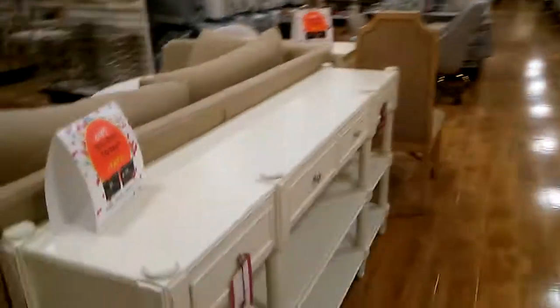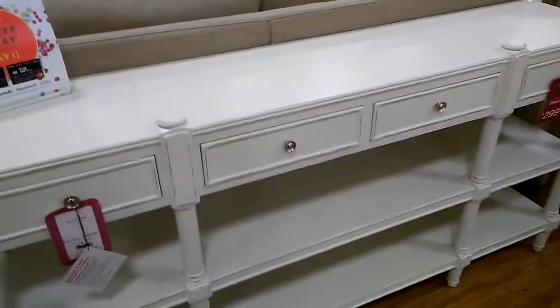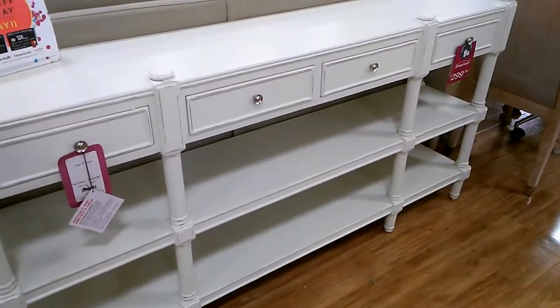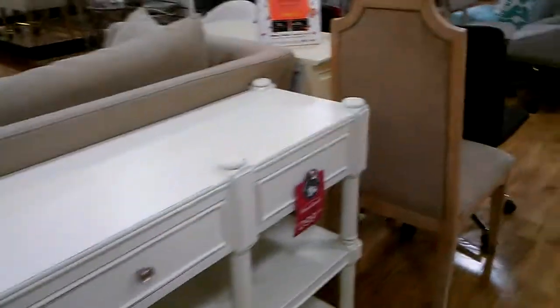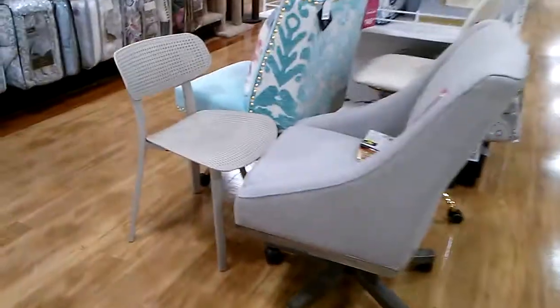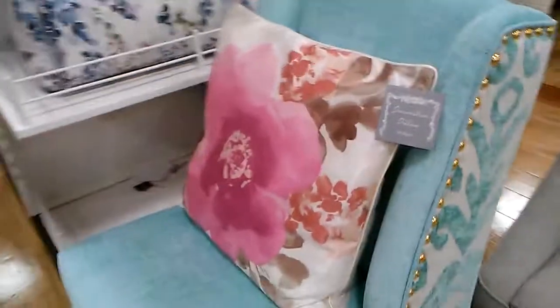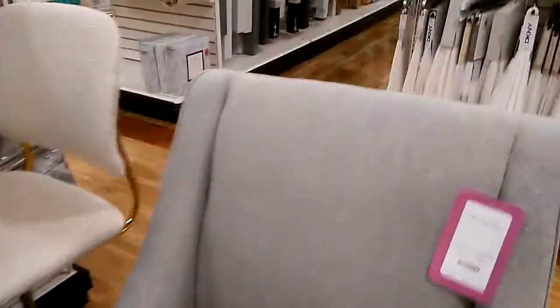I want like a console to put in my bedroom. This is too old-fashioned looking, but if you painted it, it would look different — $2.99, definitely needs to be painted. A desk chair — blue is not my color. This is a cute chair for me; they want a hundred bucks for this.